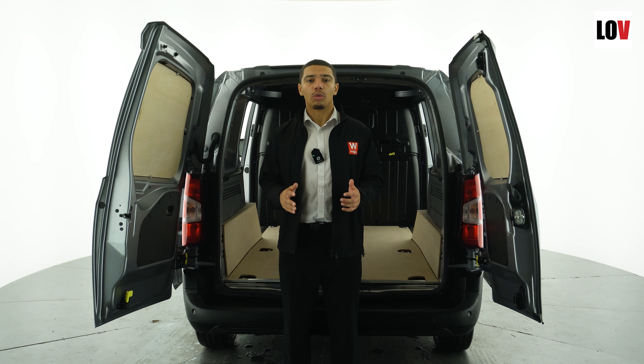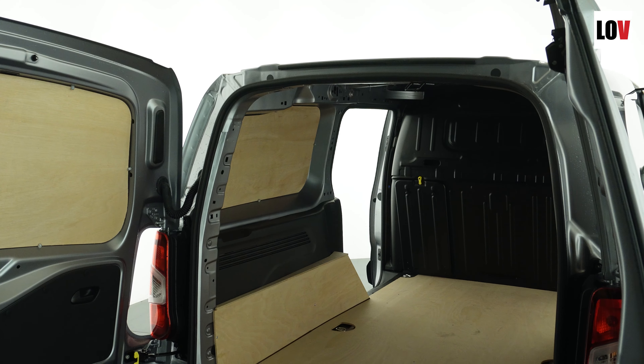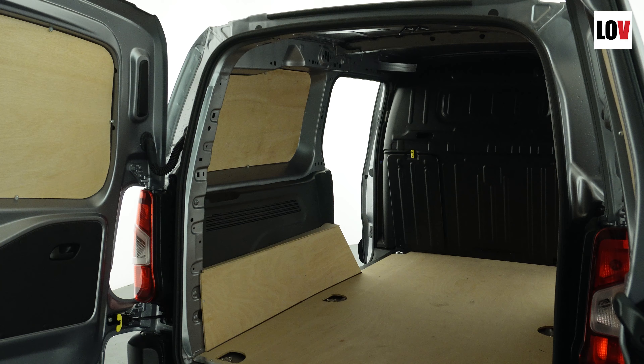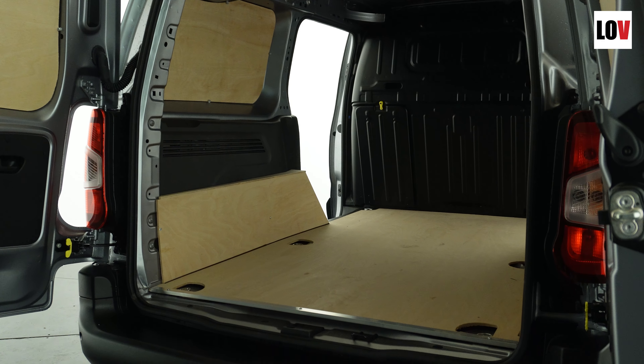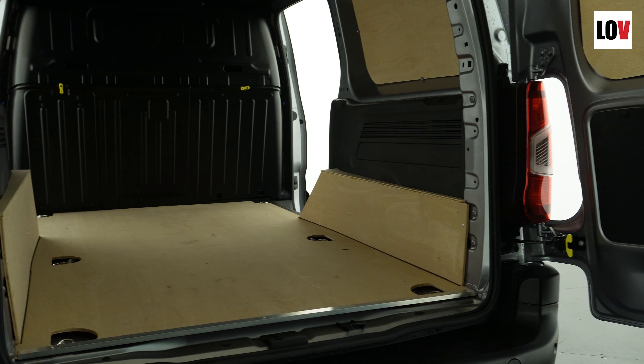To begin, let's start with number one: versatile load space. The Citroen Berlingo has a lot of space in the rear and has a maximum payload capacity of a thousand kilograms. This is really good considering the size of the van.